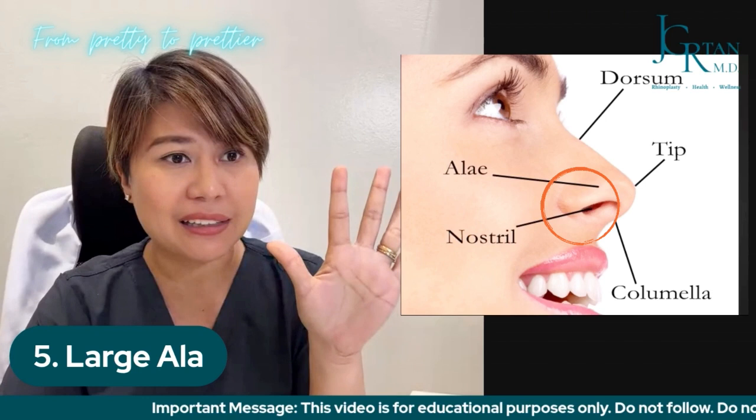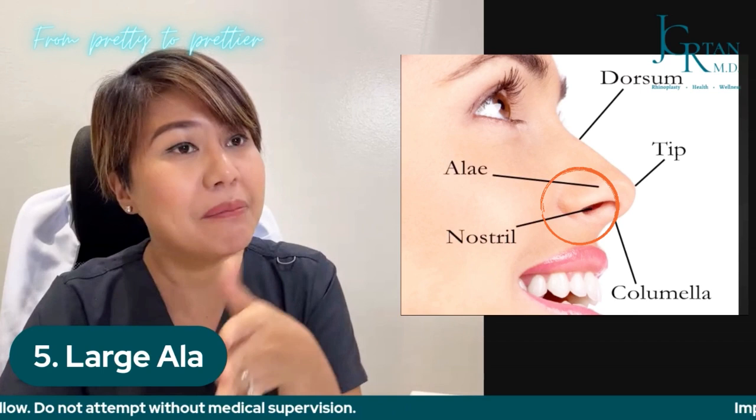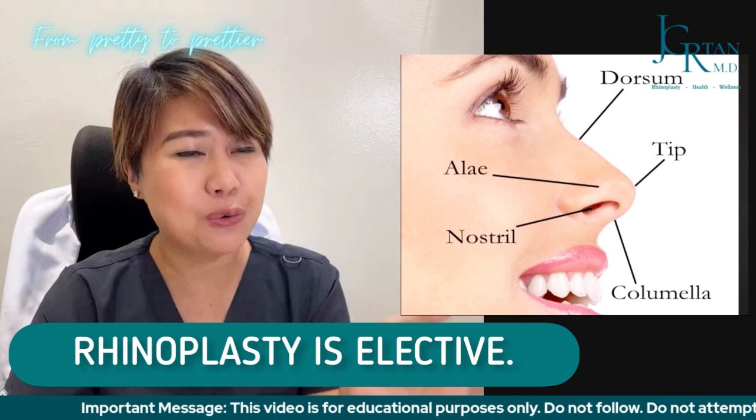Those are the top five reasons. There are also other indications that may not be as common but are also considered good indications for rhinoplasty. Generally, rhinoplasty is an elective surgery, meaning it's not an emergency procedure — it is optional for those who wish to have it.